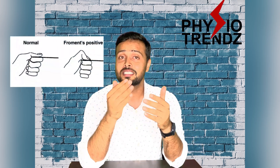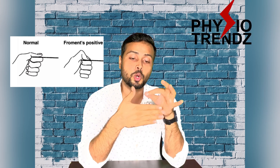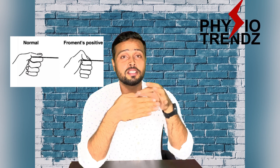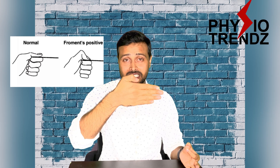Another diagnostic test is the Froment's sign. We ask the patient to hold a paper or coin between the thumb and the proximal part of the index finger, then try to pull it away. If the patient cannot hold it, or flexes the thumb to compensate, the Froment's sign is positive, indicating weakness of the adductor pollicis muscle supplied by the ulnar nerve.